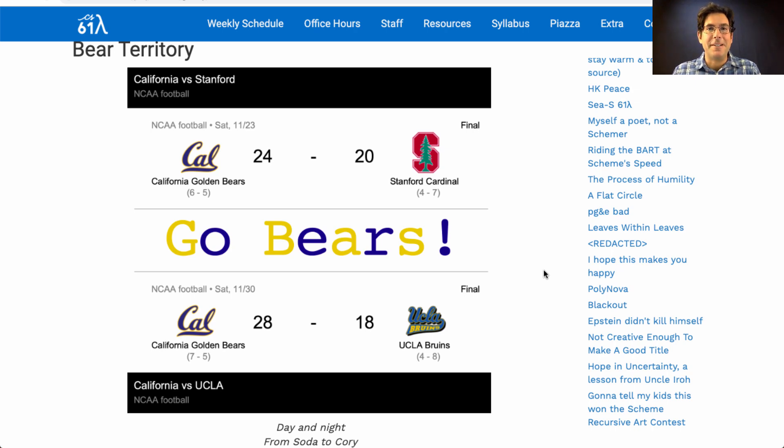Please vote for your favorite. I just wanted to say thank you to everybody who entered. The point is not to choose a winner, but to have such a wonderful art gallery to remember this semester by. So thanks very much.